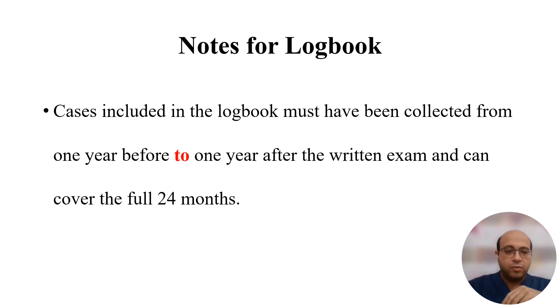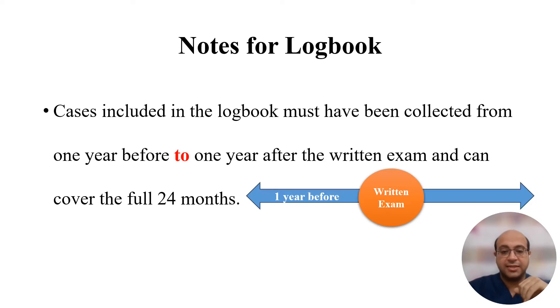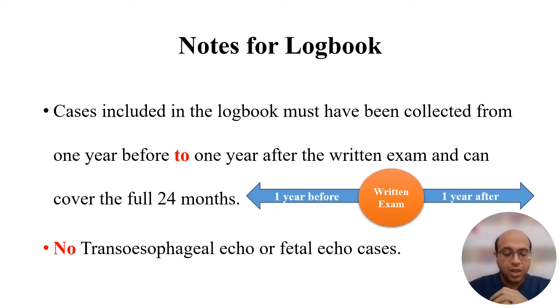For the logbook, the cases must have been collected from one year before the exam to one year after the exam, giving you a two-year window. The cases must cover this full duration. Note that no transesophageal echo or fetal echo cases are allowed — the exam is about transthoracic echo only. No speckle tracking, no 3D echo, no transesophageal echo, and no fetal echo; only transthoracic echocardiography.